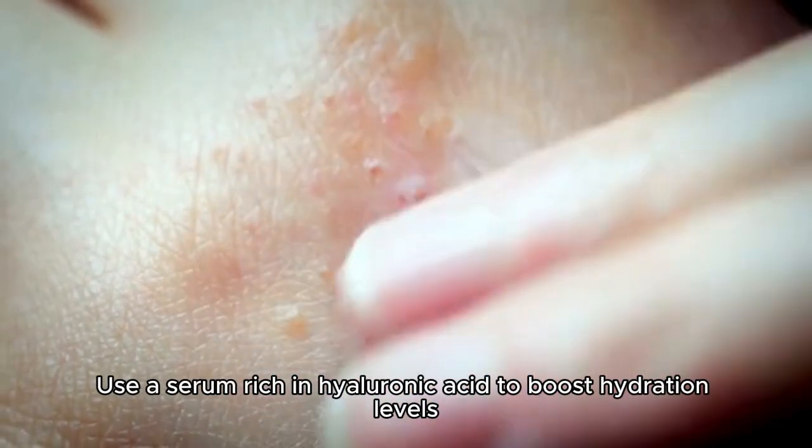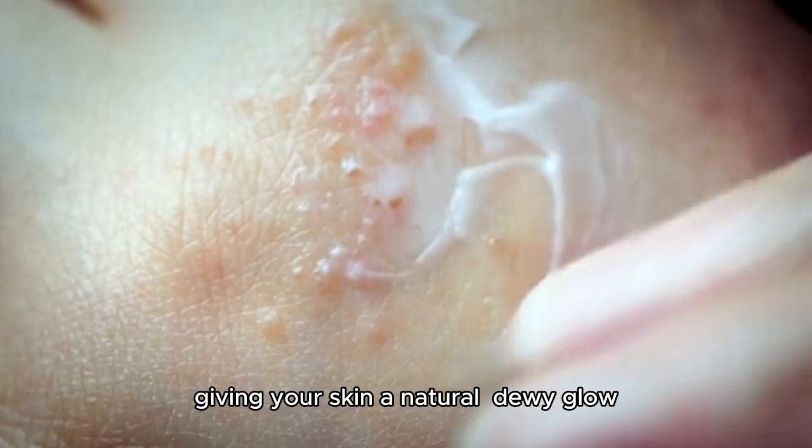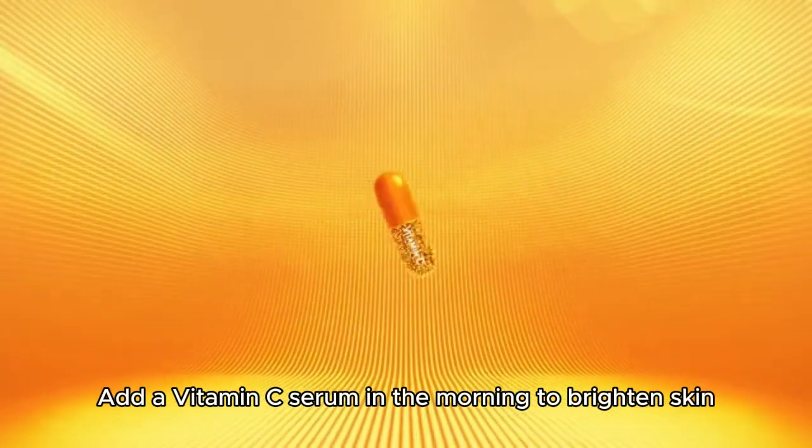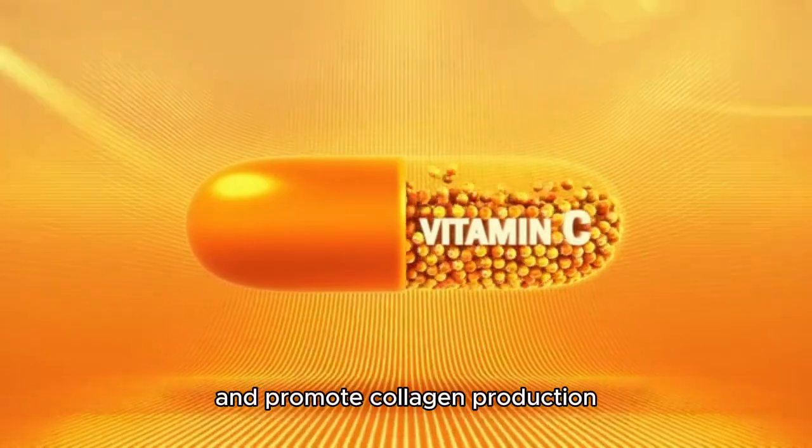Use a serum rich in hyaluronic acid to boost hydration levels, giving your skin a natural, dewy glow. Add a vitamin C serum in the morning to brighten skin, reduce pigmentation, and promote collagen production.